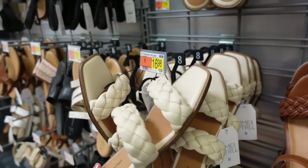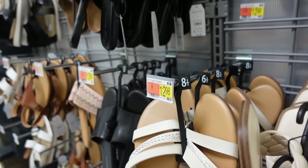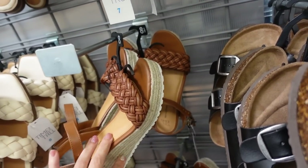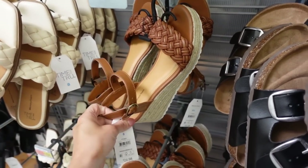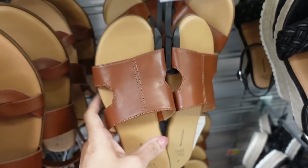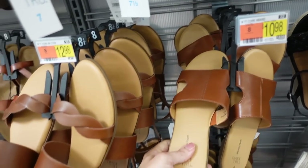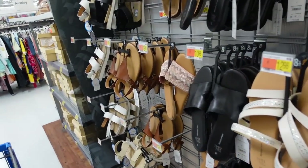Those braided flats also come in ivory, and the rhinestone also come in ivory. These wedges from Time & True have that espadal-style bottom, rounded toe, braided strap with ankle strap — $24.98, also come in black. These cut-out flats are $10.98 in brown and also come in solid black.